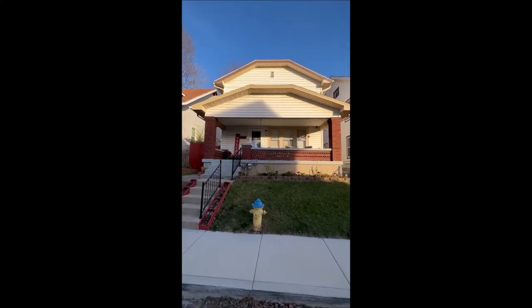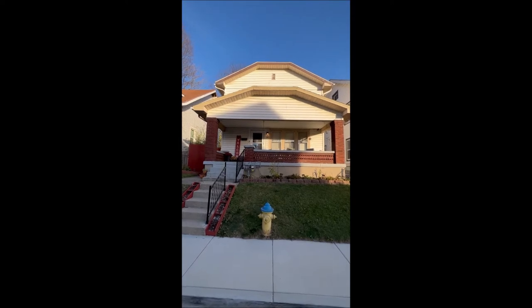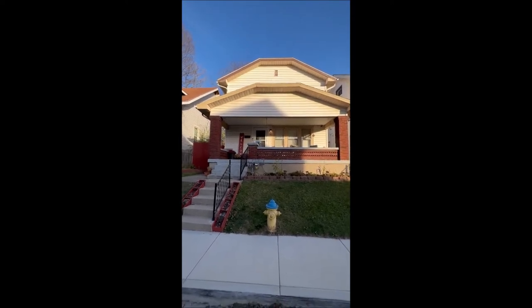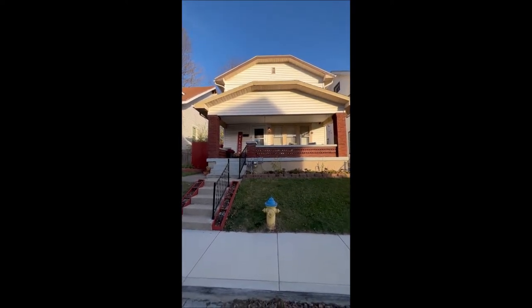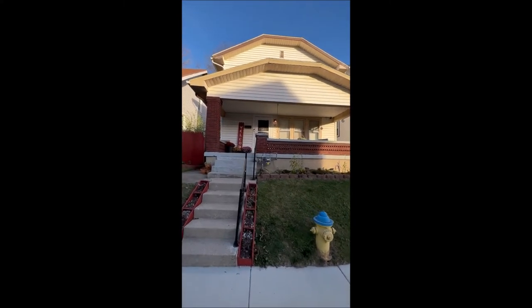Hello and welcome to 42 Clea Avenue here in Dayton. This home is featuring three bedrooms, one full bath on a partially finished full basement. It's a two-story home here with lots of upgrades to mention.